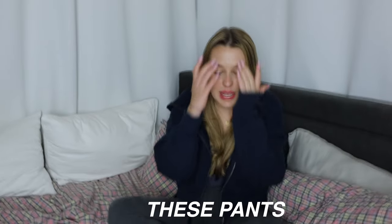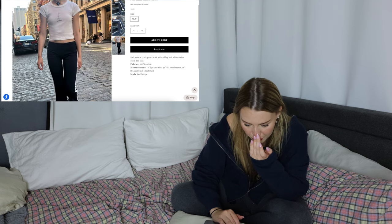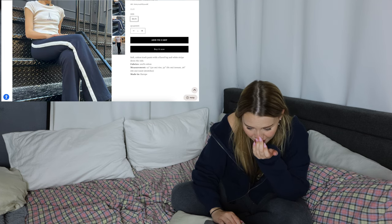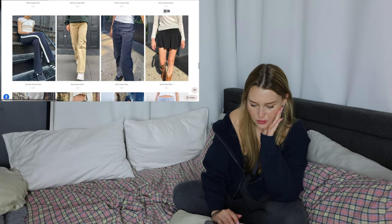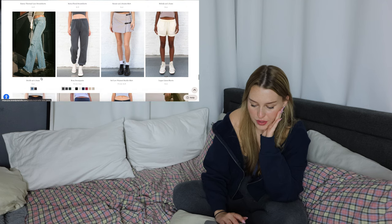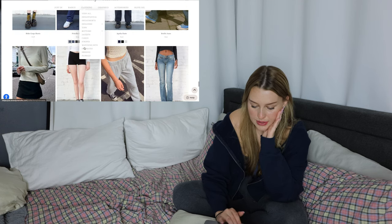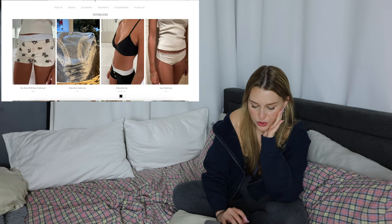Oh my god, these pants — I forgot about these. I've been wanting these so bad. They're the Priscilla track pants — navy blue with a white stripe down the side. Aren't those adorable? You guys know the Priscilla pants are like one of my favorite things from them. These jeans look cute but they probably wouldn't fit me. Let's look at intimates to see if they have any new boy shorts.